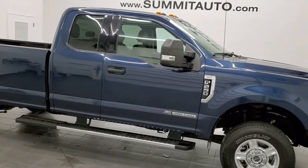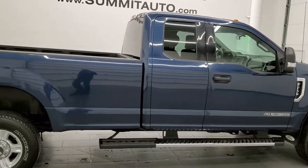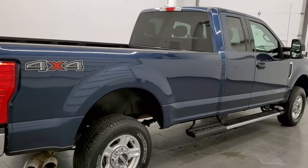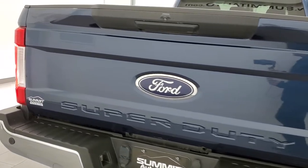This is Brett and this 2017 Ford F-250 Super Cab Long Box is stock number 12437Z. We are here at Summit Automotive in Fond du Lac, Wisconsin, your new and used heavy duty truck headquarters.